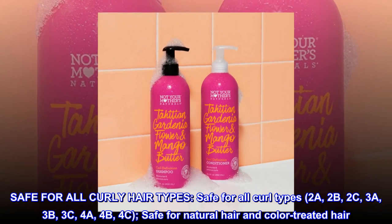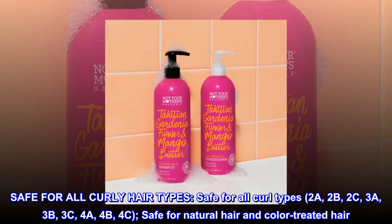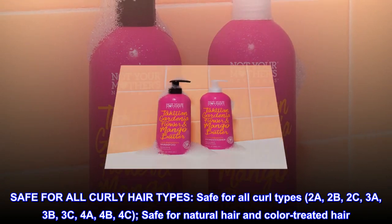Safe for all curl types: 2A, 2B, 2C, 3A, 3B, 3C, 4A, 4B, 4C. Safe for natural hair and color-treated hair.